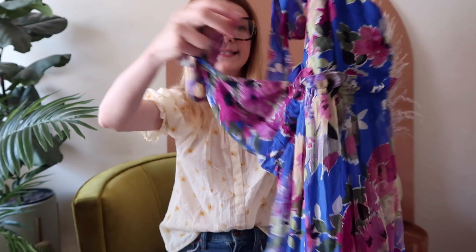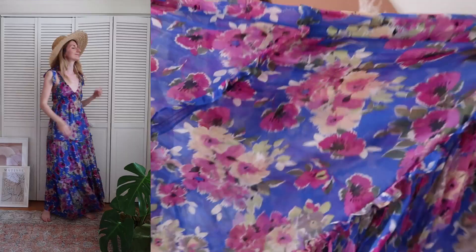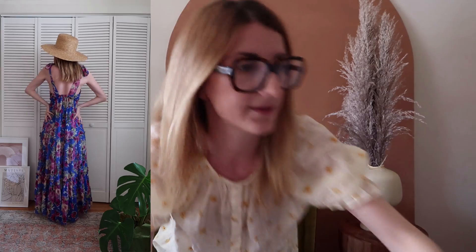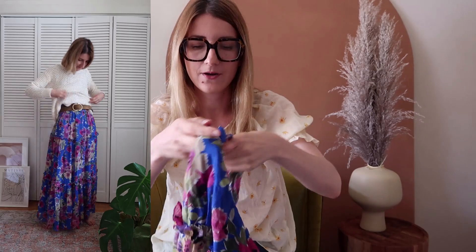Here we have the Graciela dress — it's very summery with adjustable straps, super flowy, and very airy. The material is also viscose, but you can see this one is see-through and has a lining. Compare that to the Bonnie, which is solid and more shiny. So even though they're both viscose, they wear very differently.